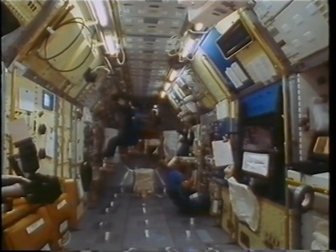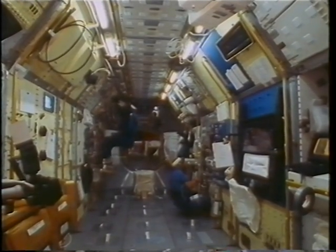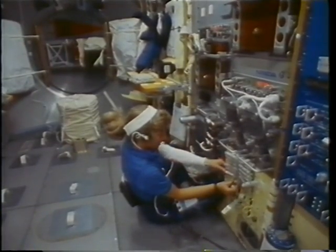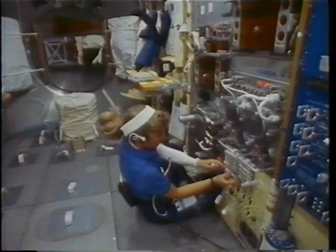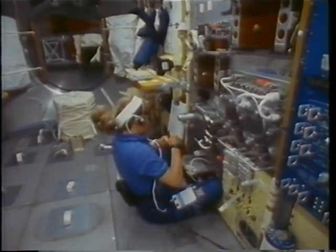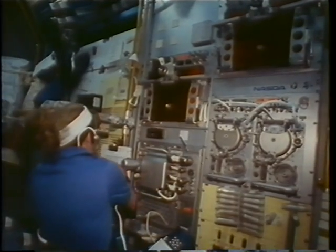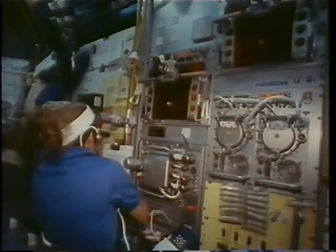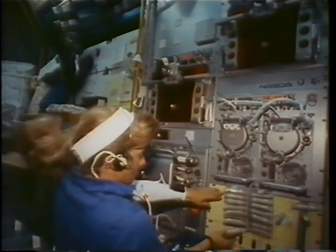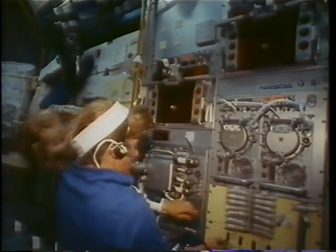On the blueshift, we did the free-flow electrophoresis experiment, which is a Japanese experiment. We're passing electrical current through some biological materials to separate them out according to their electric potential. We had three of these experiments scheduled, and we were able to do two extra ones during the flight, so we feel like we had a really good experiment there — very successful, even though we did lose some of the downlink data.